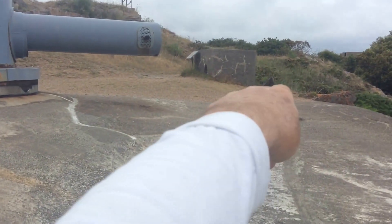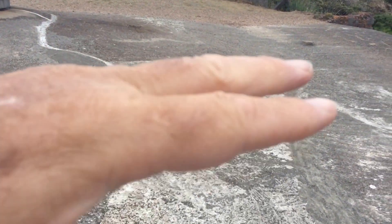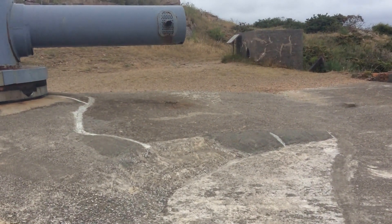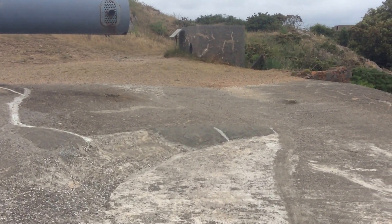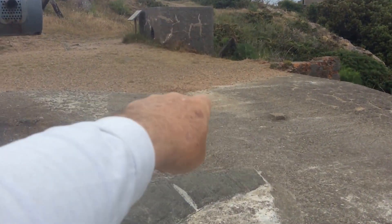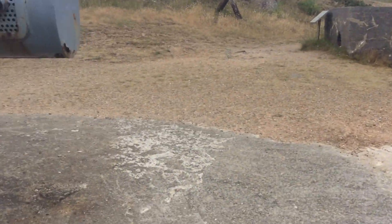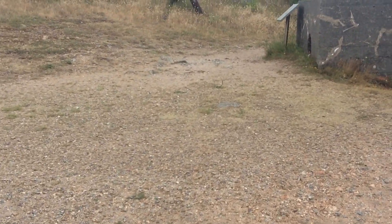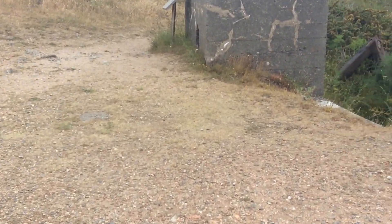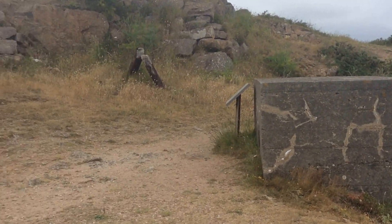Interestingly enough, that there is the base of a martello tower, built during the Napoleonic Wars. In this case, I think it said 1814. And then this other German stuff came about 128 years later. You can see it all within yards of each other, with some of our own stuff up there to the right of the German period and behind.